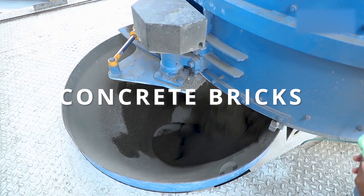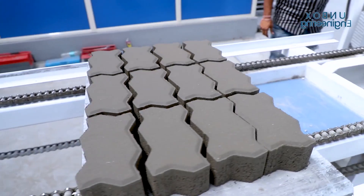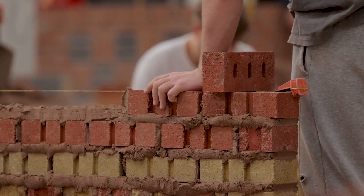Moving on, we have concrete bricks. These bricks are manufactured using a mixture of cement, sand and aggregates. Concrete bricks are known for their strength, durability and resistance to fire. They are often used in load-bearing walls, foundations and structural elements of buildings. Concrete bricks can also be produced in various sizes and shapes to meet specific construction requirements.